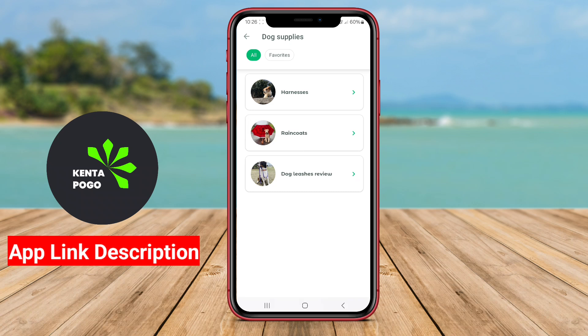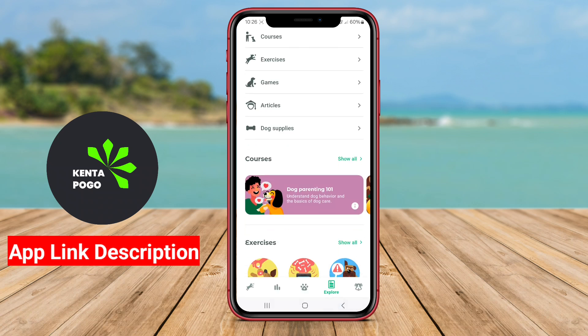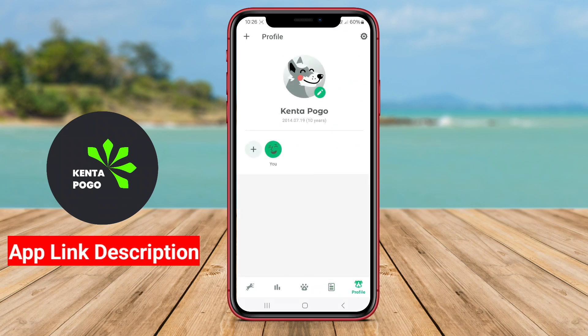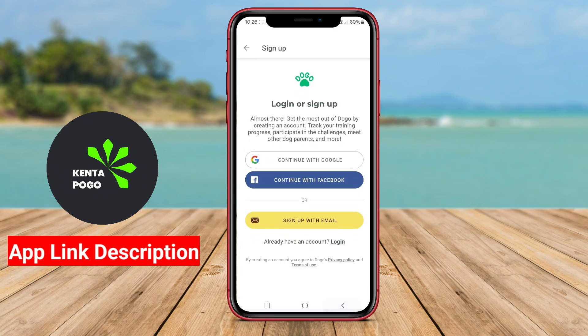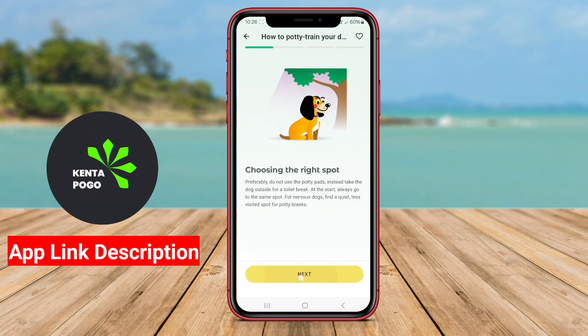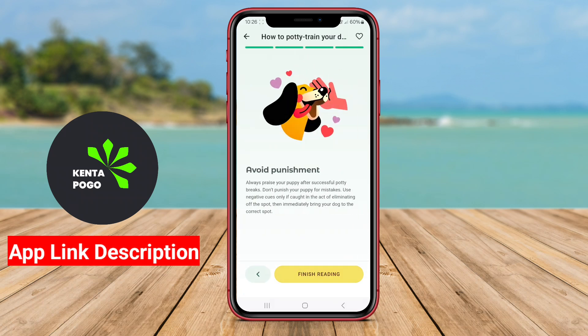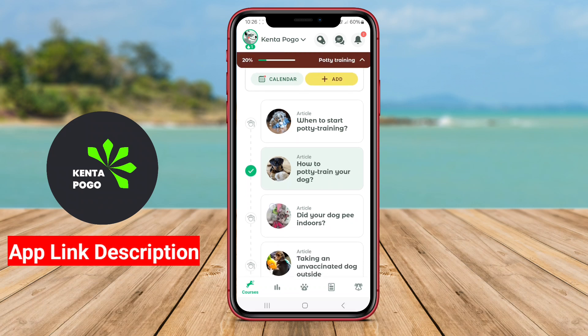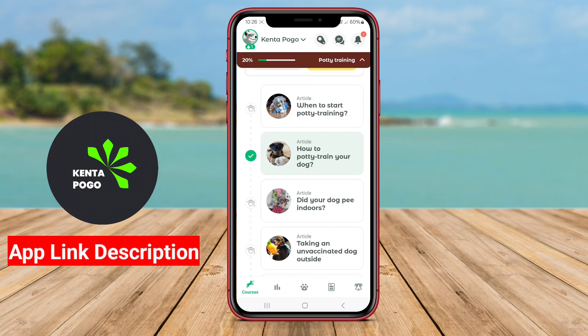Overall, the best pet care applications enhance the experience of pet ownership by providing valuable information and tools that promote the health and happiness of pets. They empower owners to stay organized, make informed decisions, and foster a deeper bond with their furry companions. By leveraging technology, these applications contribute to a more connected and responsible approach to pet care.